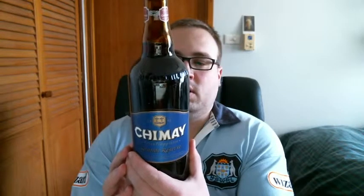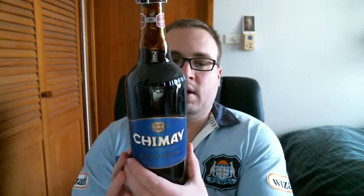This is a Trappist beer, which means it's brewed by Trappist monks — a Catholic order of monks in this particular monastery in Belgium. It comes in a 750 milliliter bottle and it comes in at 9% ABV, alcohol by volume.